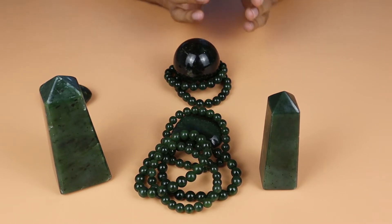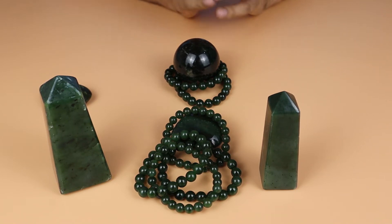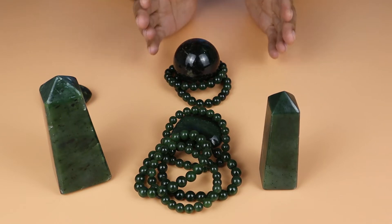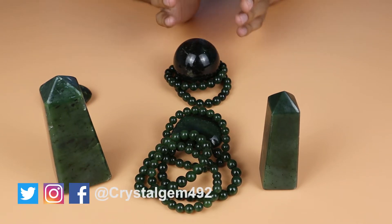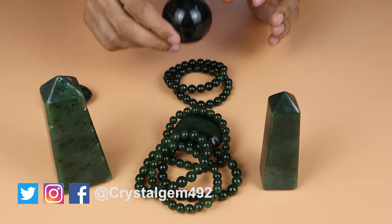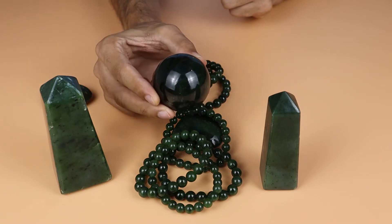Nephrite jade also comes mostly in carvings. Different people use nephrite jade for different carvings, so it's used in large quantity in carvings. We also have spheres — you can see this sphere nephrite jade, and the color is very dark green.